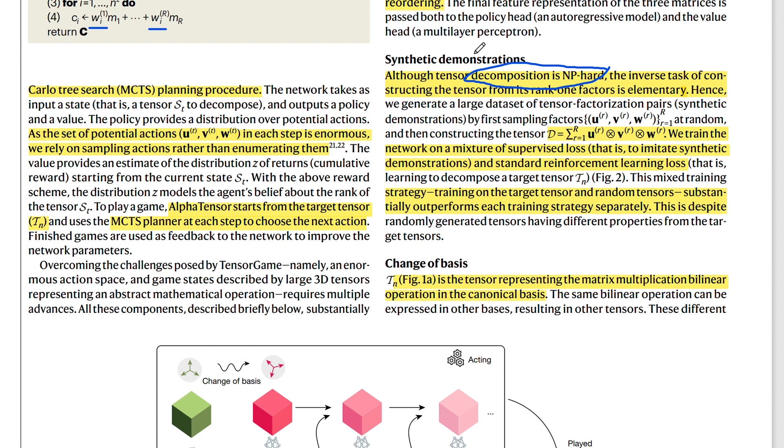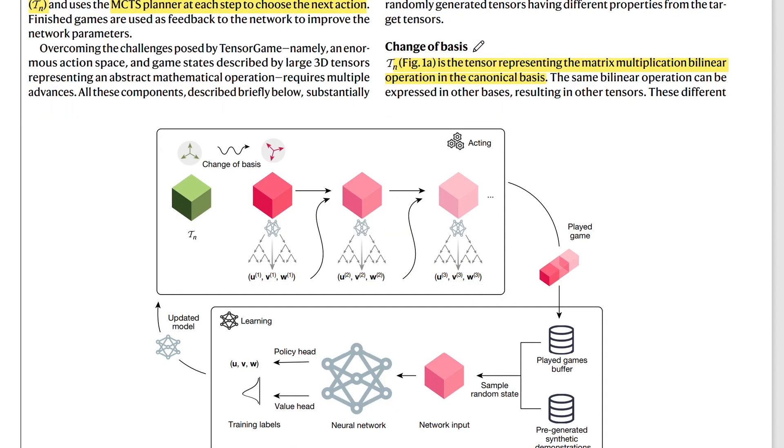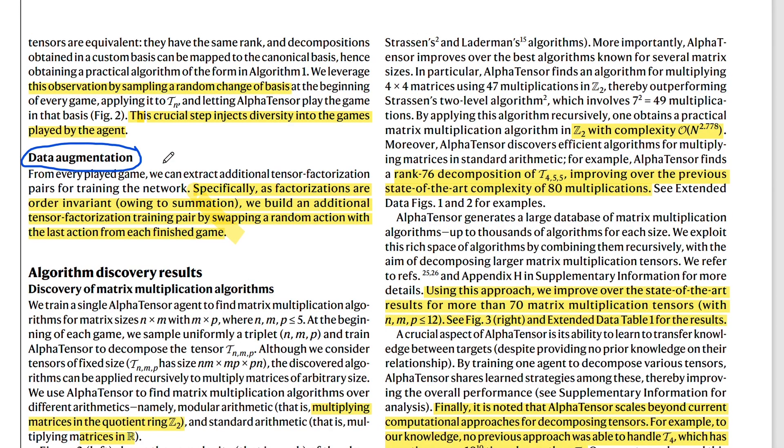Generally it is NP-hard to find the tensor decomposition, but you can reverse the process: come up with steps U, V, and W, get the finished tensor equivalent, and then train the network on trying to reproduce the same steps for the tensor decomposition. They use both a supervised loss for this and standard reinforcement learning. As another approach to data augmentation they do a change of basis, and for even more augmentation they also change the order of the actions of the agent.